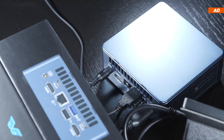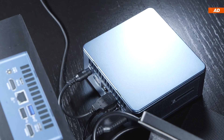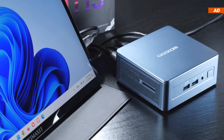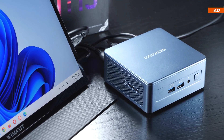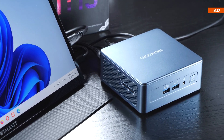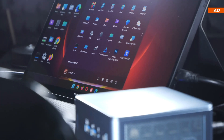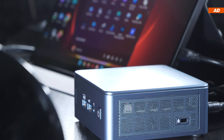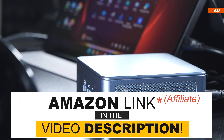Do you like the Intel i7-13620H CPU? Are 10 cores and 16 threads really sufficient in this performance tier? And what are your thoughts on this particular Geekom Mini IT13? What's the best part of it, and what do you personally consider a downside? If you enjoyed the video, feel free to leave a like, and if you didn't enjoy it, simply hit the dislike button. With that in mind, thank you all for watching, and until the next one!